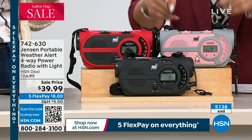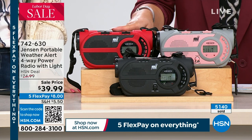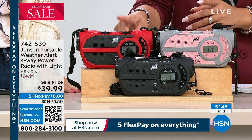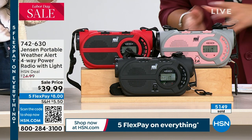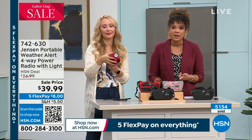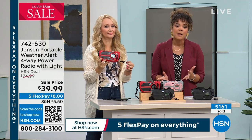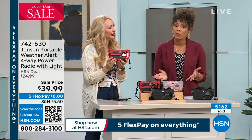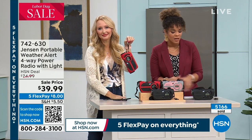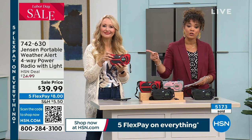We're in the final couple hundred on the rose gold — a pink and gray. The red is by far the most popular, and black is also available. Item number 742-630. We usually have this at $74.99, but we're happy to offer it at almost 50% off at $39.99, and you can get it home for $8 on any debit or credit card.